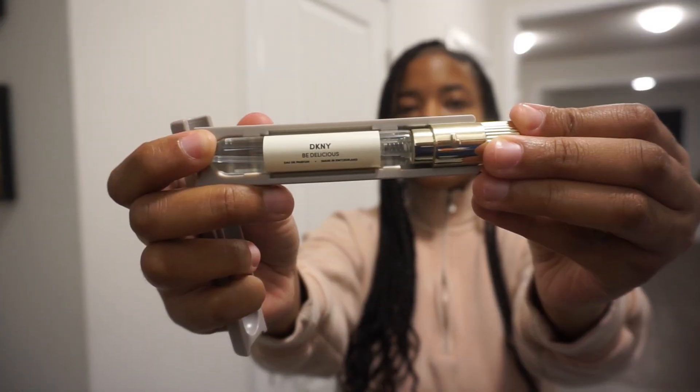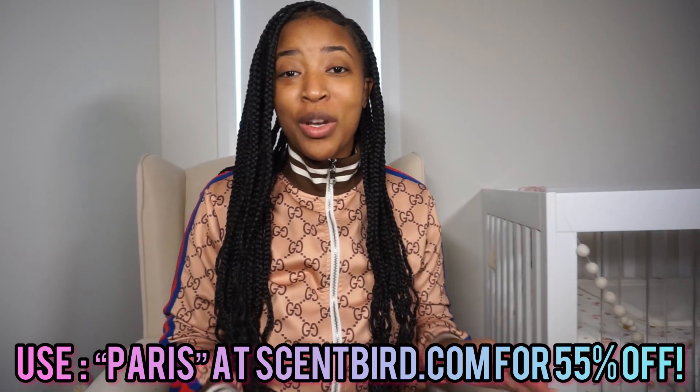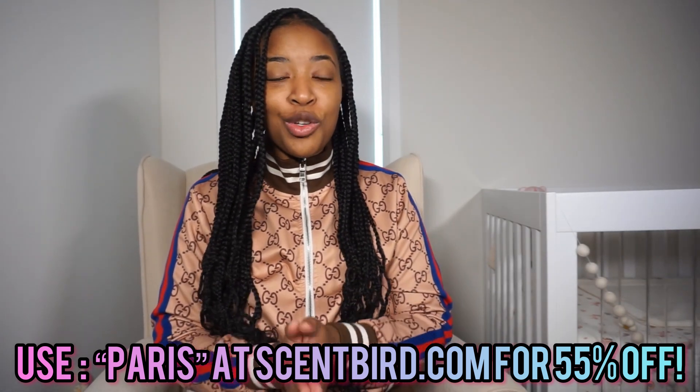This month I got Burberry Brit Sheer — romantic, floral, so pretty — and I also got Dolce & Gabbana Light Blue, an absolute staple, fresh, clean, gorgeous. I also got DKNY Be Delicious — it is such an authentic apple scent, I love it, it is so delicious like the name says. You can use my coupon code PARIS to get 55% off your Scentbird for just over seven dollars a month. You get to choose which fragrances you want to try so you don't end up with any surprises.